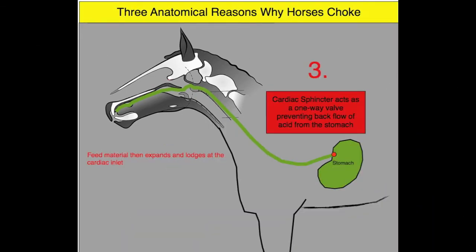The third reason why horses are prone to choke is the cardiac sphincter — a tight muscular band separating the esophagus from the stomach. Its purpose is to prevent the backflow of stomach acid into the esophagus. The cardiac sphincter in horses is tighter than in any other species and acts as a one-way valve that opens as feed material presses against it. Improperly chewed dry feed material will become impacted in the lower esophagus before the cardiac sphincter is able to dilate and allow passage into the stomach.